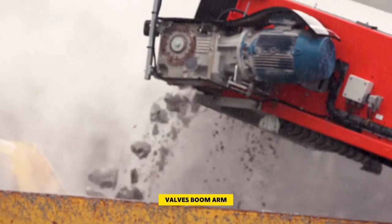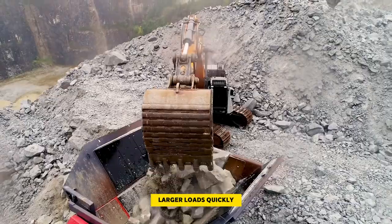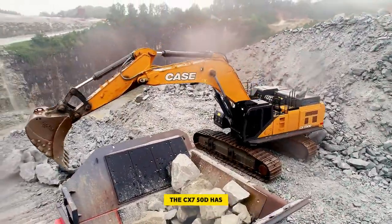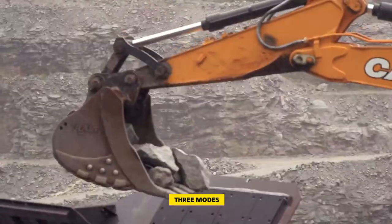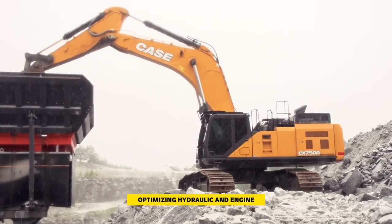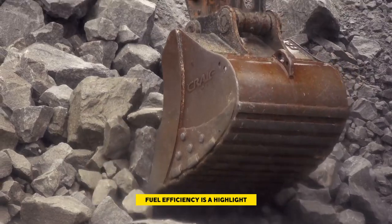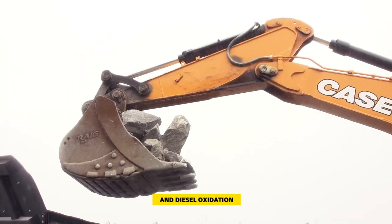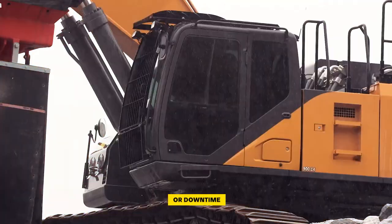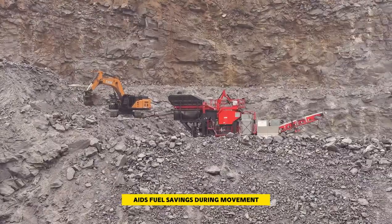It's not just about strength — it's about smart operation. The CX 750D has three modes: automatic, heavy duty, and speed priority, optimizing hydraulic and engine power for efficiency and precision. Fuel efficiency is a highlight, with selective catalytic reduction and diesel oxidation catalyst technologies — no excess fuel burn or downtime. The exclusive Case Intelligent Hydraulic System aids fuel savings during movement.